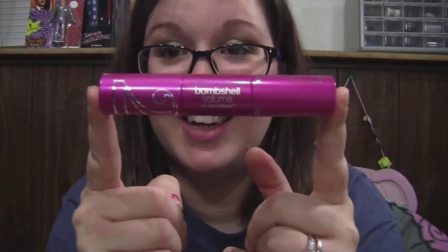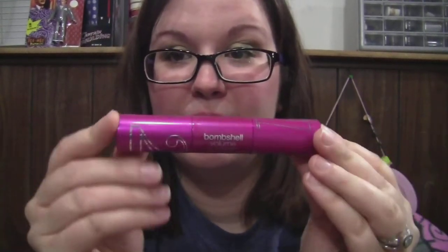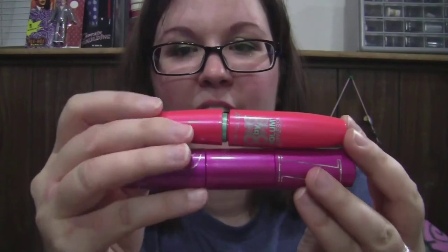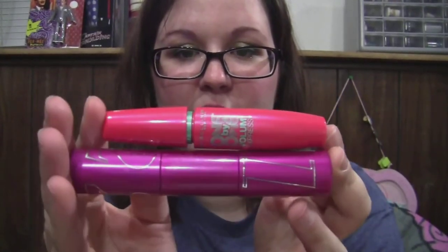I didn't buy these in a drugstore — I ordered them from soap.com because all the CoverGirl stuff was 30% off. I got their new mascara called Bombshell Volume, from the Lash Blast family. This is the biggest tube of mascara I have ever seen. It's ridiculous — it has two ends. Compared to the Maybelline Volume Express one-by-one, which is already a chunky tube, this is thicker and longer.